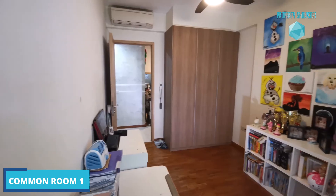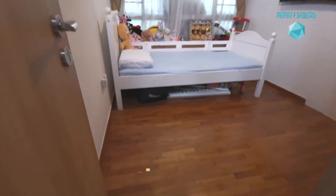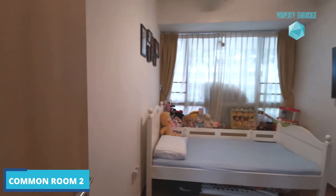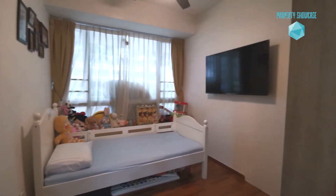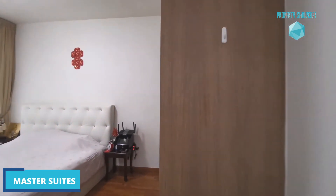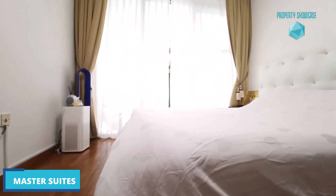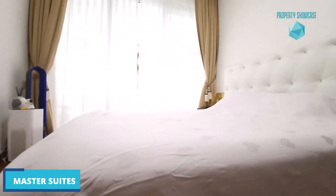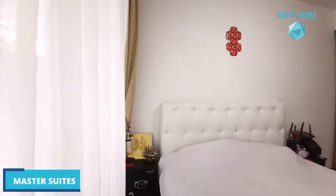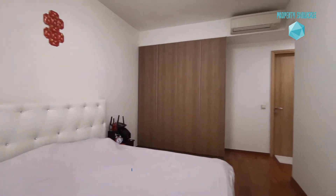Moving down this corridor, we have 3 good-sized bedrooms with wardrobes already built in, timber flooring, and bay windows for relaxing — making them feel exceptionally warm and cozy. While the common rooms share the bathroom outside, your master bedroom benefits from a private ensuite.